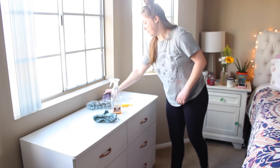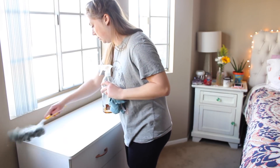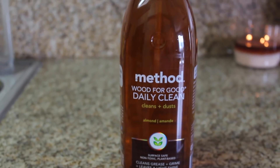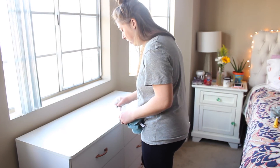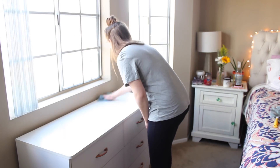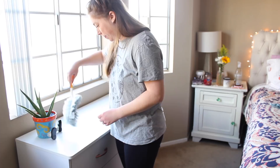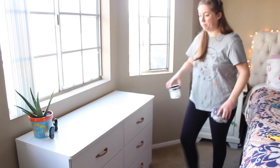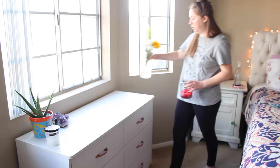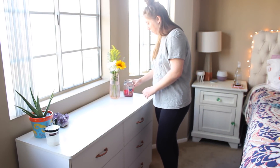I'm moving all the stuff so I can really dust, and I'm using my Swiffer duster, which I love. I will link it down below. It just really helps get up all the dirt and dust. Then I'm going in with my Method Wood For Good almond daily cleaner. This stuff smells so good. I've used it for years on all the wood surfaces in my house. It's safe and really gets it clean and shiny. Then I'm putting all the stuff back and continuing to dust the other surfaces the same way.